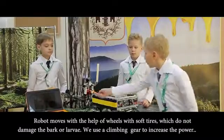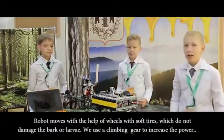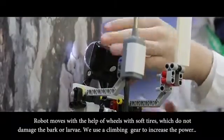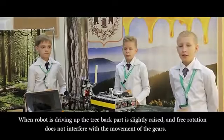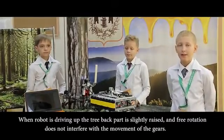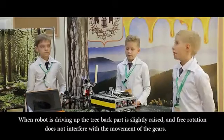The robot moves with soft tires, which does not damage the bark or leaves. We use a climb gear to adjust the power. When the robot is driving out of the backpack, it is released from pre-rotation so as not to interfere with the movement of the gear.